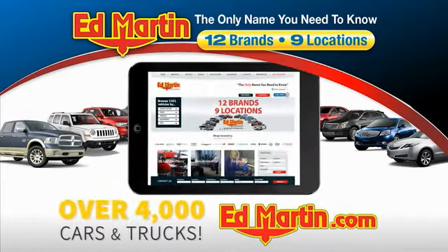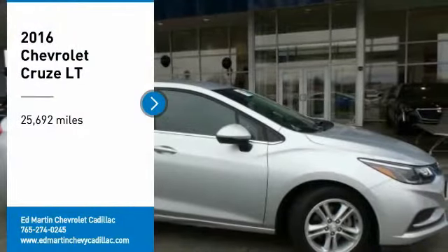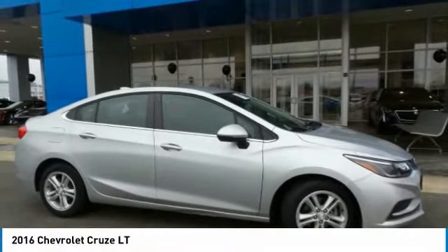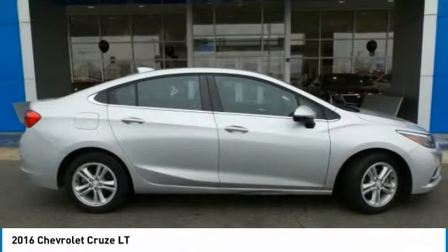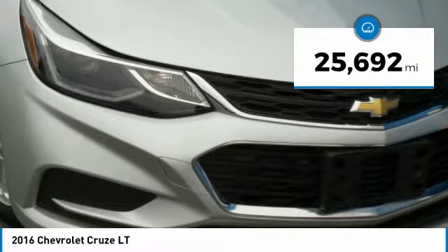You can also shop over 4,000 more cars and trucks online at edmartin.com. Stop by and take a look at the 2016 Cruze. The Cruze Blueprint calls for more than you'd expect. This vehicle has less than 30,000 miles.